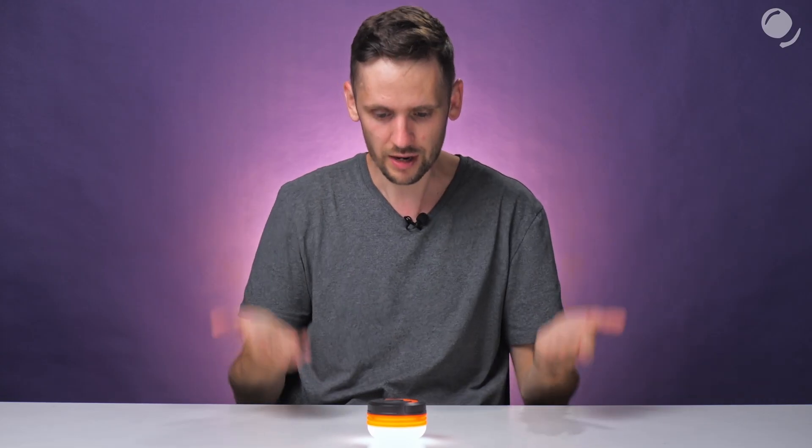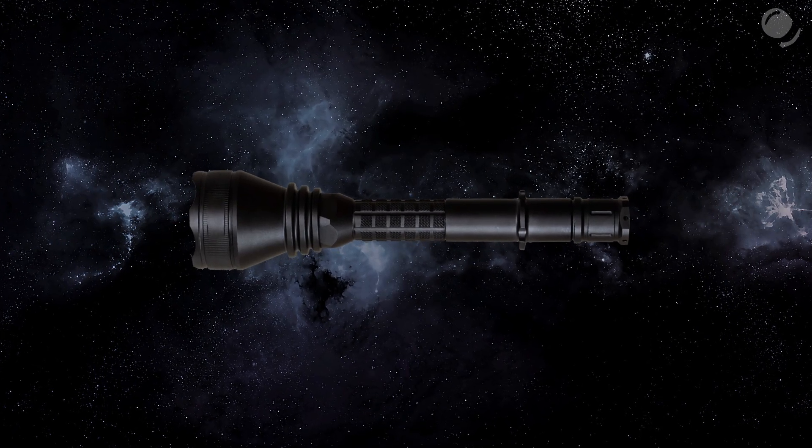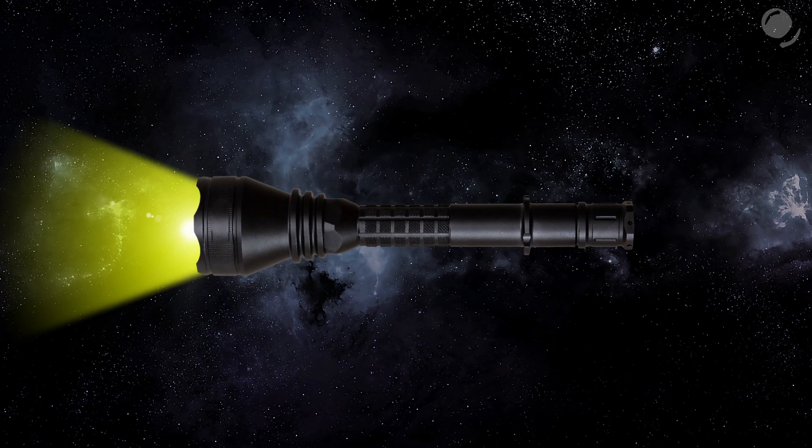It looks like I'm not very successful in making photon rockets. Here is the question: imagine a flashlight in space, far from massive bodies. If we turn it on, would it start moving? If we want to be able to travel from one star to another, we have to go fast. So what's the fastest thing? Light.